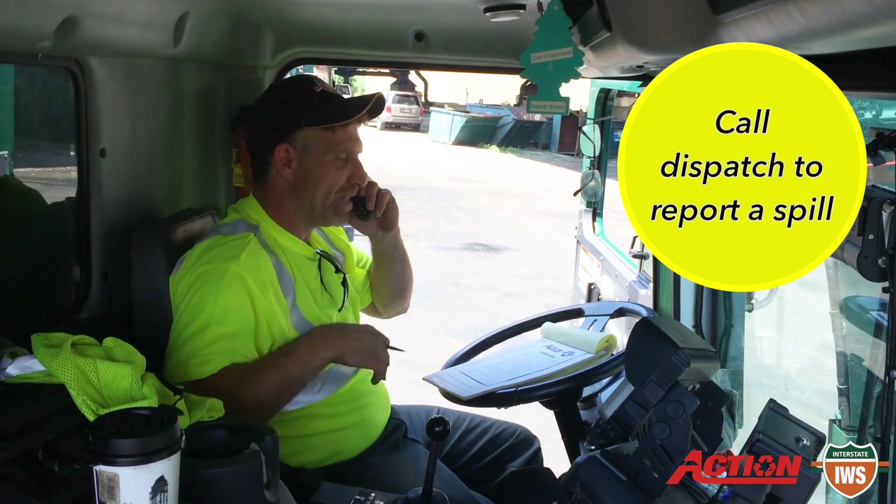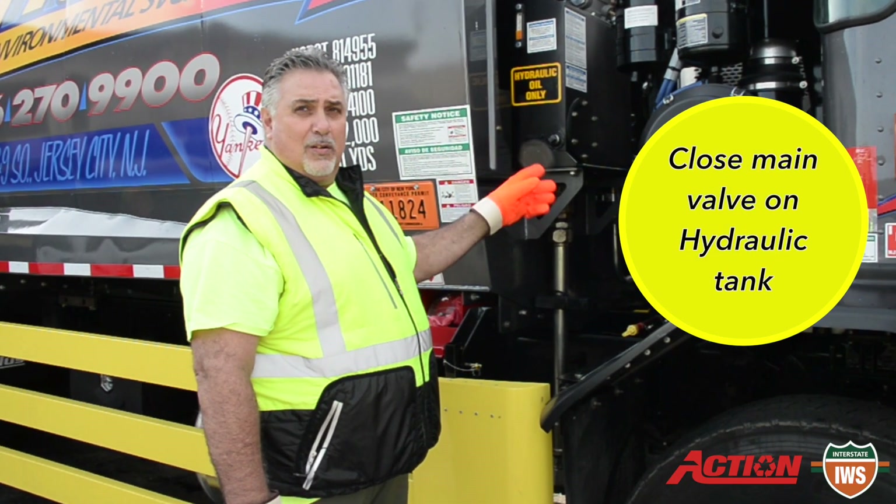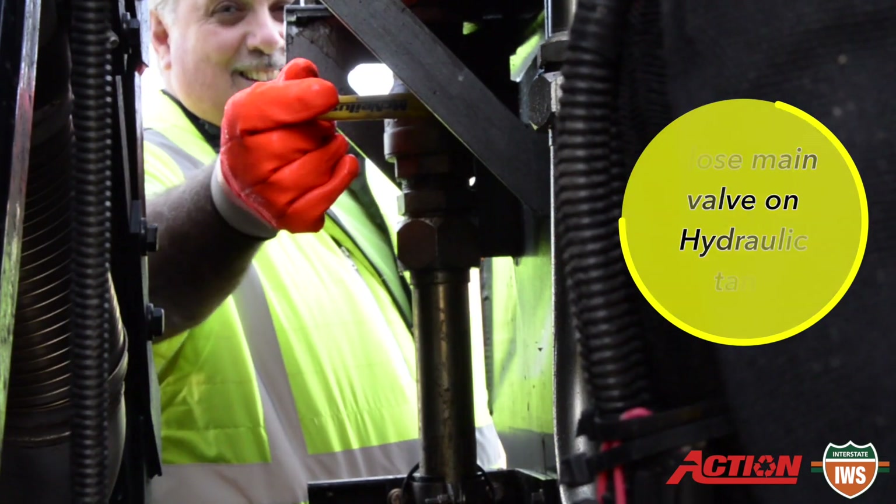Call dispatch as soon as possible and describe the spill. Next, locate the hydraulic tank, find the shut-off valve, and shut off the flow of oil to the system.